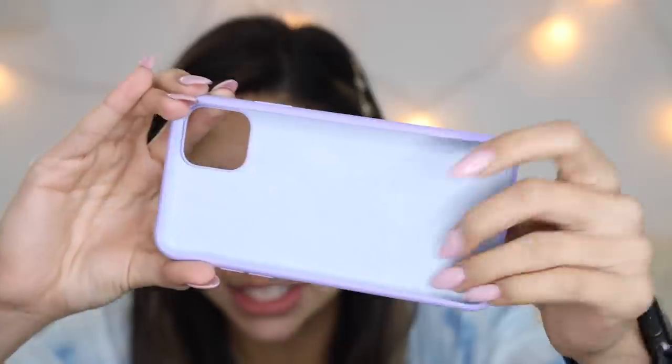The first one that popped up is this gorgeous purple case. This cost me $4, so let's see how good this really is. Oh my god, I love it. It's super soft material — it has like that soft velvet on the inside. So far the quality seems awesome, but of course we have to try it out on my phone to get the full experience.